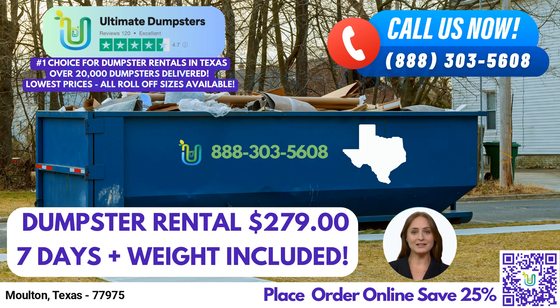Welcome to our video presentation on Same Day Roll-Off Dumpster Rental Service in Moulton, Texas, brought to you by Ultimate Dumpsters. Let's explore the benefits of using Ultimate Dumpsters for your waste management needs in this city and state.